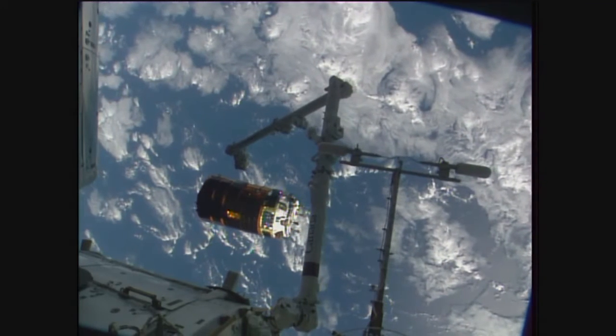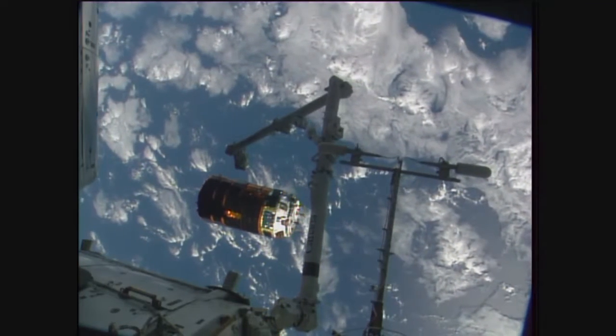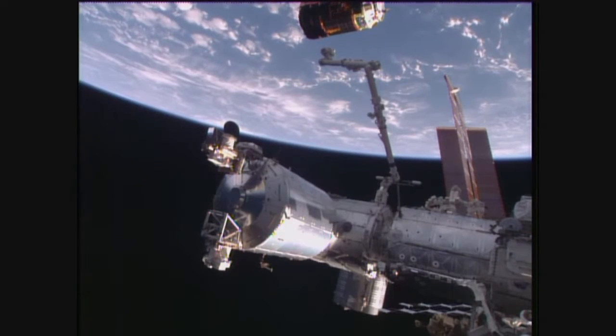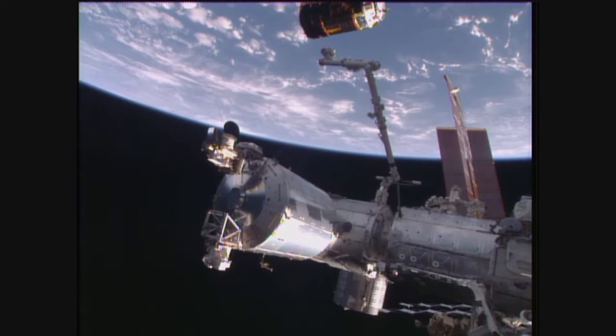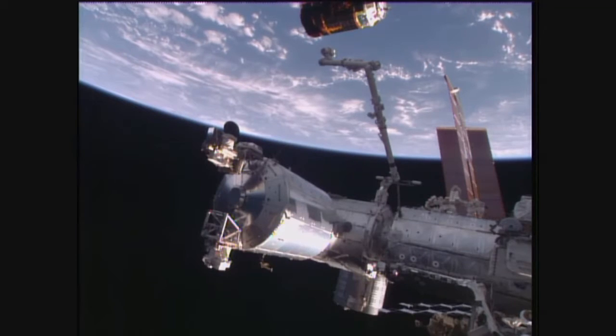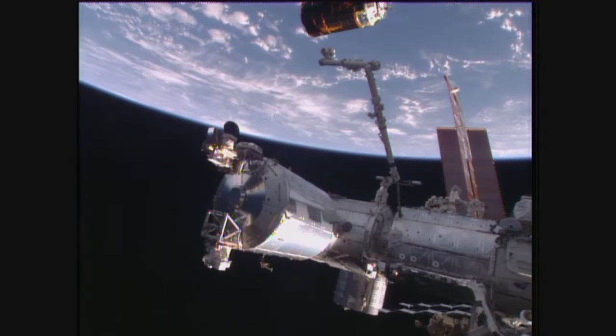Confirmation that that burn is complete. Now we'll start seeing the HTV slowly start drifting away from the International Space Station, outside the keep-out sphere 200 meters away. That's when it's declared safely away from the International Space Station and out of communications in case an abort procedure is needed.